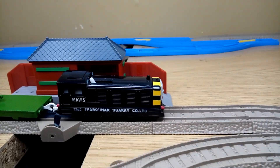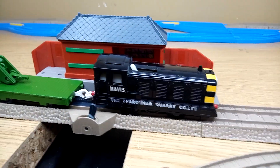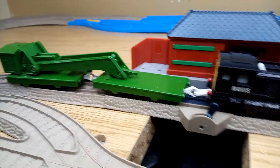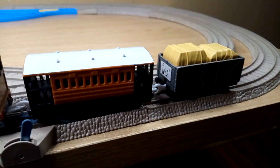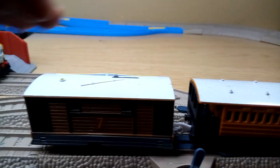I got Mavis on the inside track — she'll be pulling the breakdown crane — and I got Toby on the outside track, pulling Henrietta and a troublesome truck. So let's get these started.